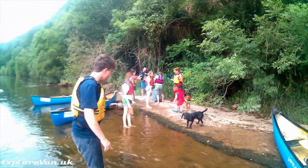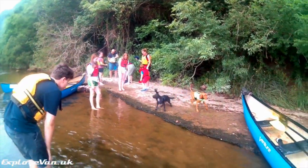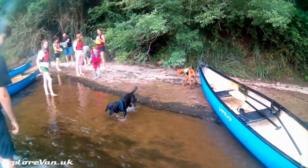Along the way we were able to stop off for a break or two, and considering its popularity, the river was pretty quiet and tranquil.